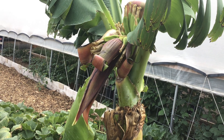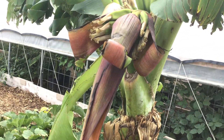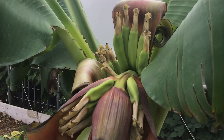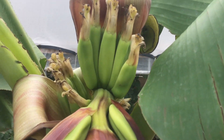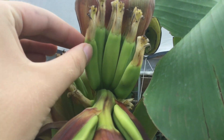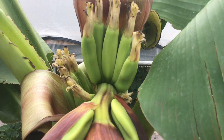Here's an update on my grand naine banana flower. As you can see, the flower has dropped and the fruits, the bananas, are appearing. There they are — there's the bananas, there's the fruits. Here's a hand for comparison — these are all the little bananas that are growing and they look really nice.